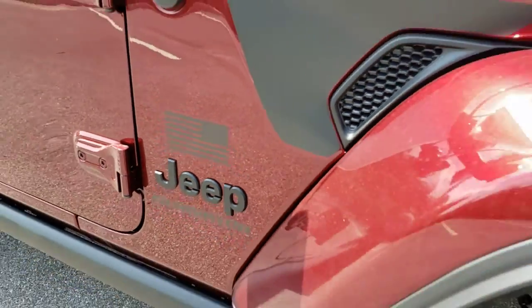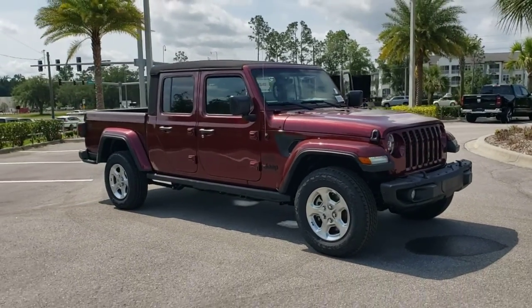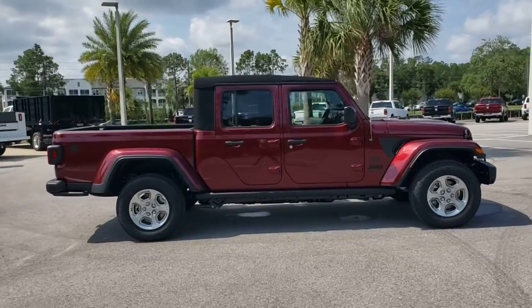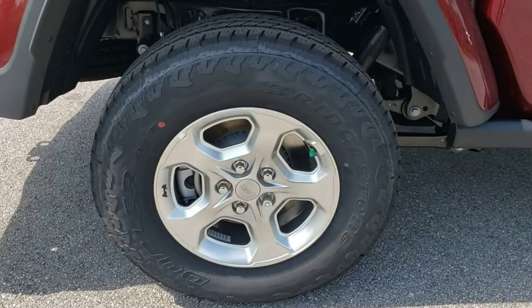Go home happy with the 2021 Jeep Gladiator. Make the most of every drive when you travel in modern style and comfort. Sculpted lines and a quiet cabin soothe your mind, while the latest safety and infotainment tech keeps you secure, focused, and entertained. All you need to do is relax and enjoy the ride.